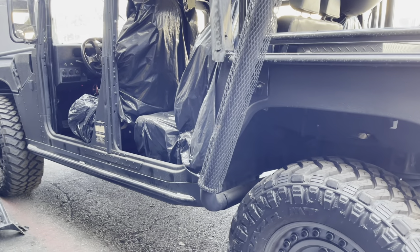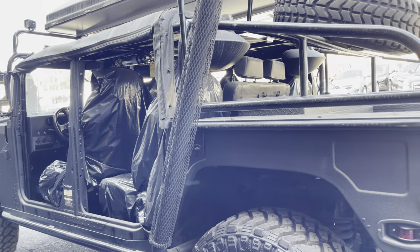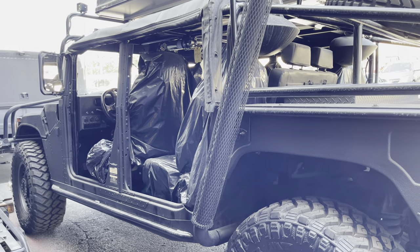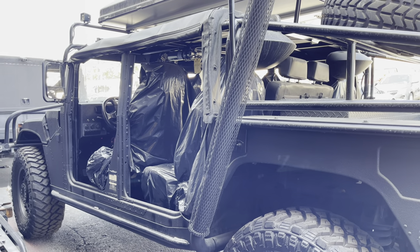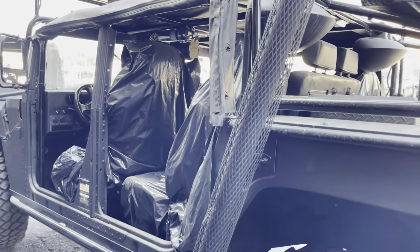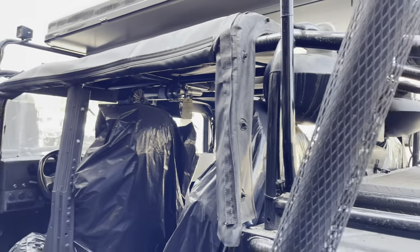There are rock rails on it. At first I thought it was a military Humvee, but looking closer I can tell it's actually a civilian Hummer H1 — not a military Humvee. They used a military Humvee soft top on it.